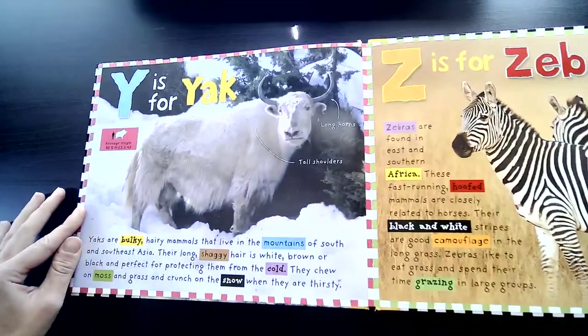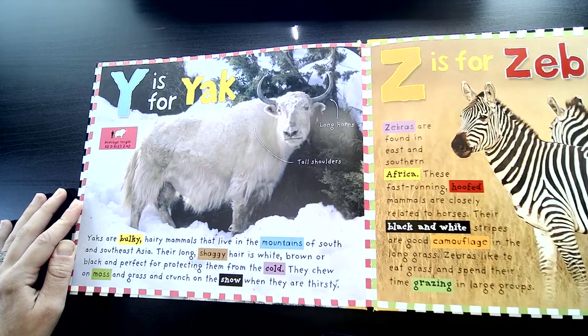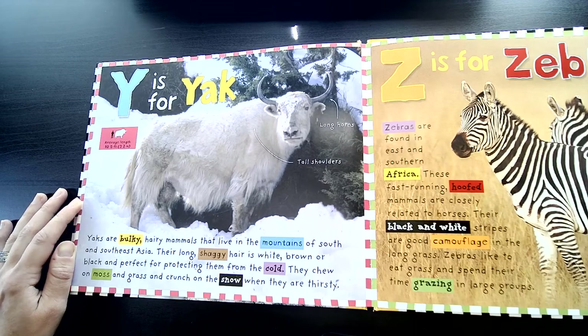Y is for Yak. Yaks are bulky, hairy mammals that live in the mountains of South and Southeast Asia. Their long, shaggy hair is white, brown, or black and perfect for protecting them from the cold. They chew on moss and grass and crunch on the snow when they are thirsty.